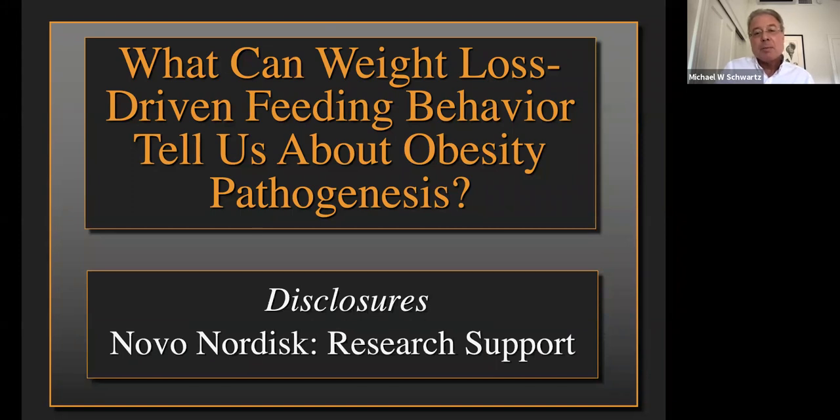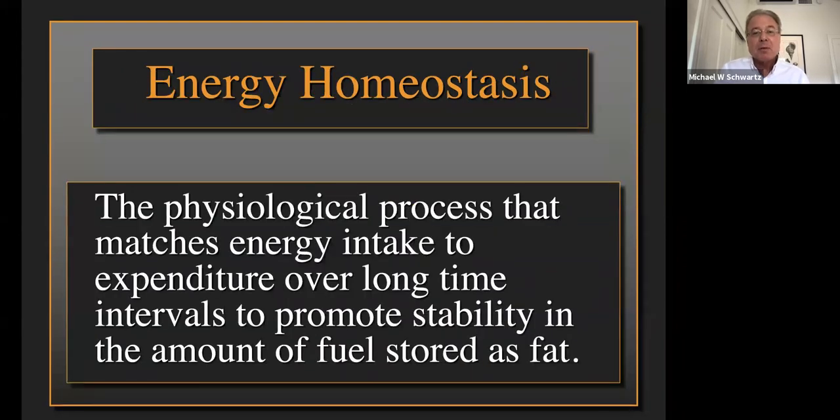These are my disclosures. The story begins with a physiological process termed energy homeostasis that matches energy intake to energy expenditure over long time intervals to promote the stability of body fuel stored in the form of fat. You might begin by asking, why would we have an energy homeostasis system? From an evolutionary point of view, how did that come to be?